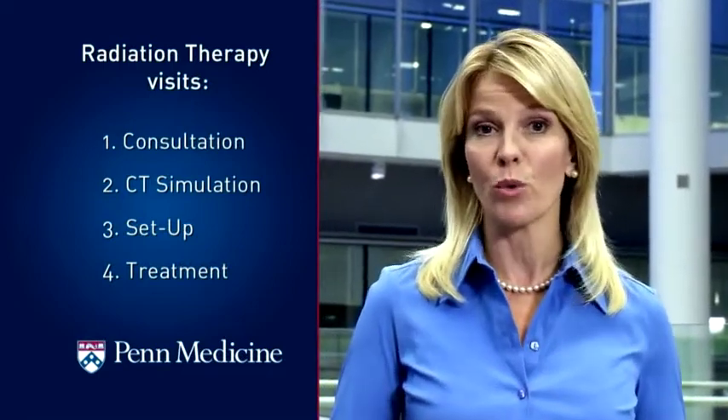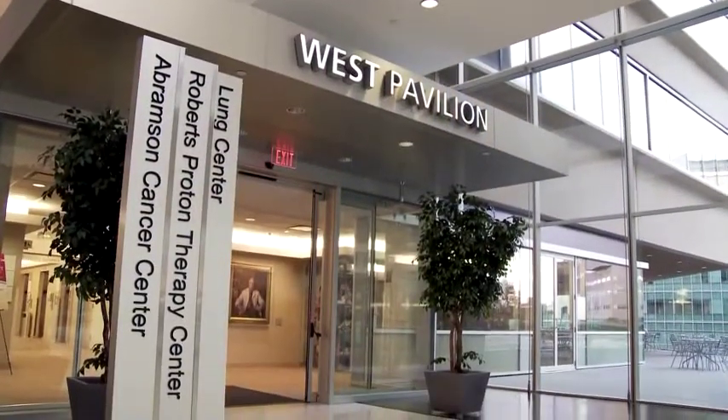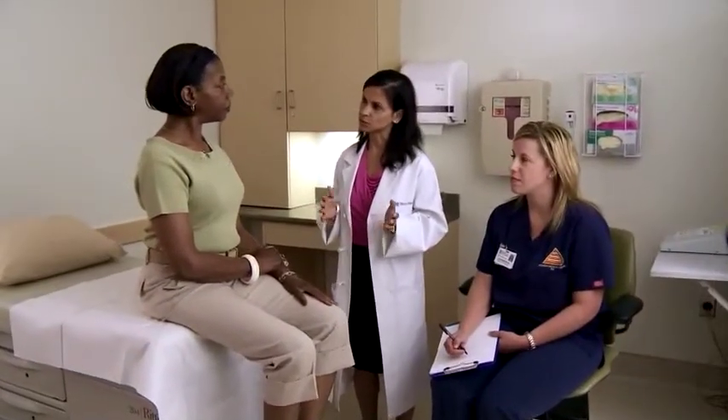Radiation therapy requires significantly more preparation than options such as surgery or chemotherapy. In fact, before their first radiation treatment, patients can expect to have up to four different appointments. The first of these is a consultation. The consultation appointment will be at the Abramson Cancer Center, where radiation oncologists work side-by-side with medical oncologists and surgeons to develop the best possible treatment plan for each patient.